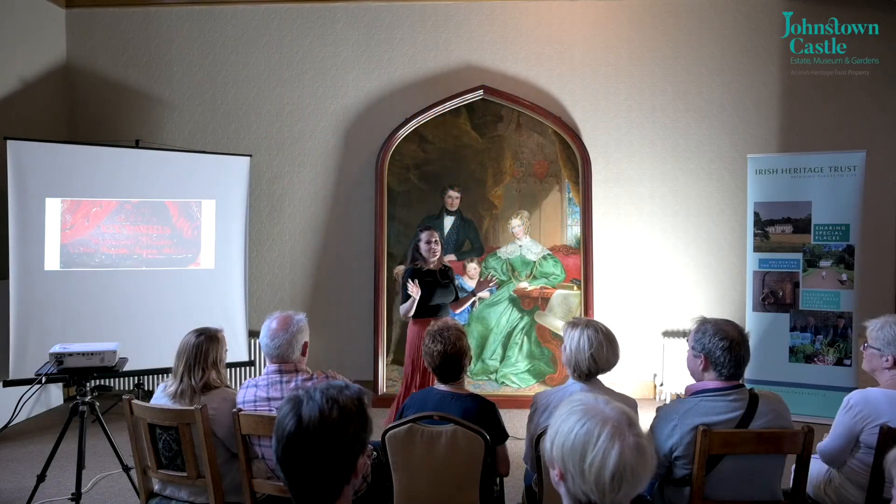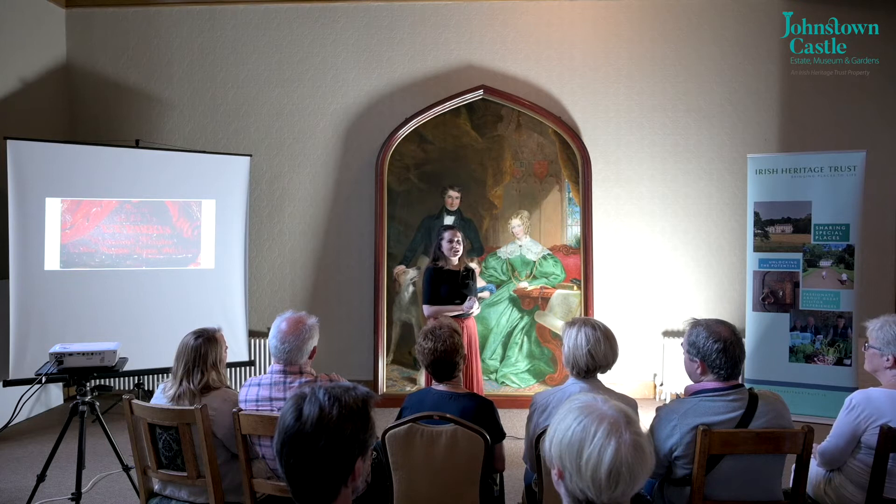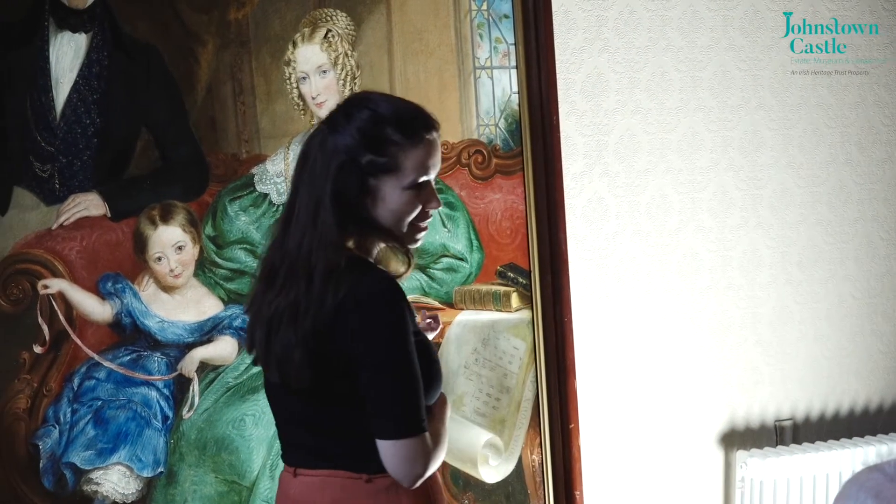Hi everyone, I'm Emma O'Toole and I'm the Collections and Interpretation Manager for the Irish Heritage Trust and it's a great pleasure to welcome you here today to this talk about the conservation of this painting.